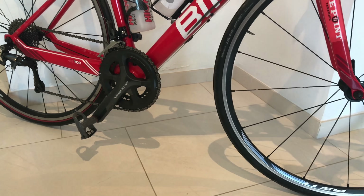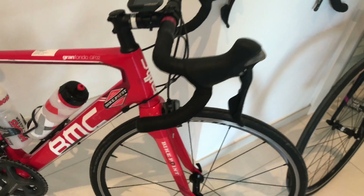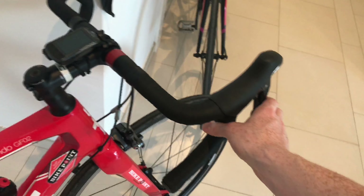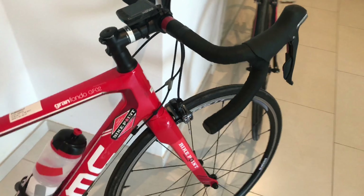On mine I added on the Look pedals — they were 5 euros for the whole hire period, just to save me mucking around with bringing my own pedals. You can also hire carbon wheels if you want, or power meters, or locks and a helmet.